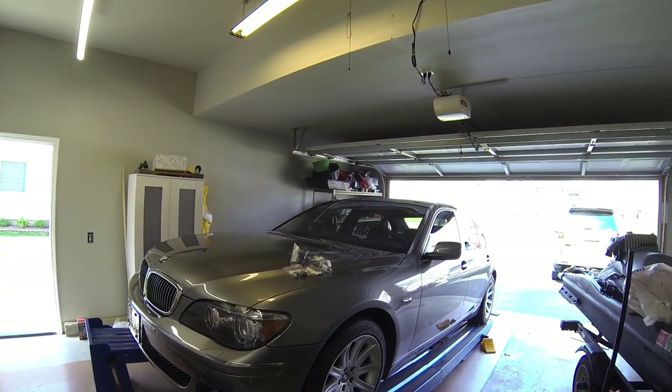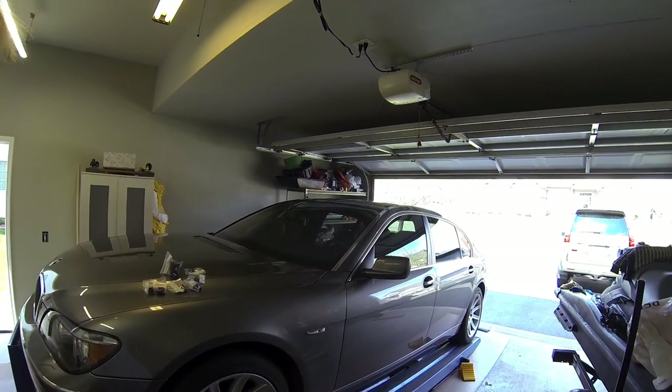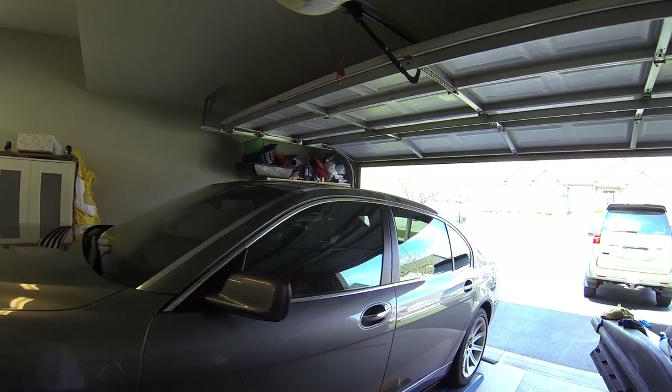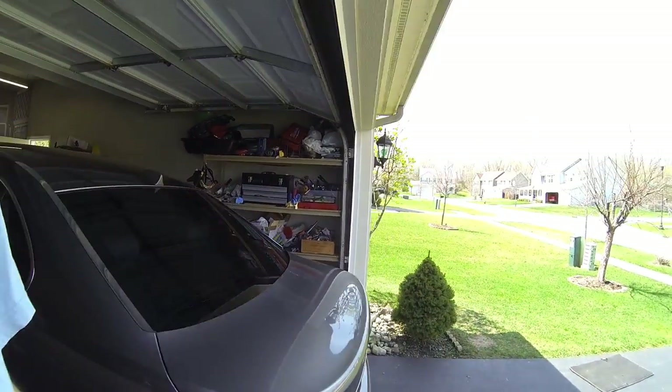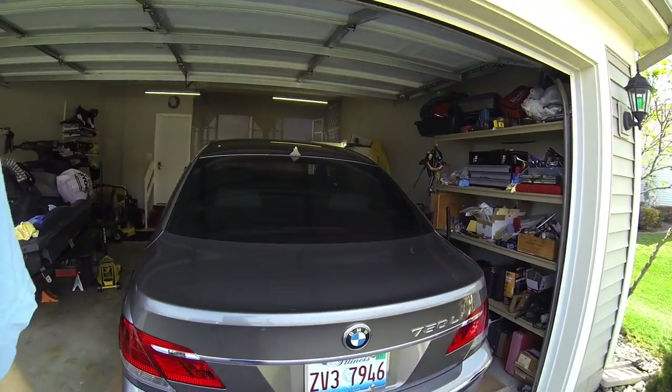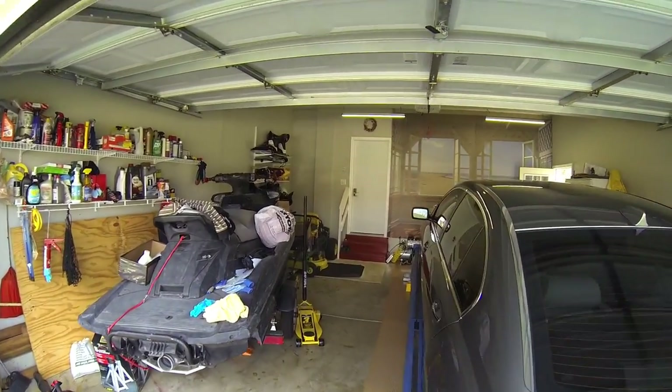Hey guys, my name is Eugene. This is my BMW 750 Li. Quite some time ago I had an issue with the transmission. The transmission gave me an error — it says 'Transmission Fault' on the 750 Li. It gave me an error message: Transmission Fault, P-R-N-D, Drive Safety — something like that. I made a separate website as a write-up for this particular repair.